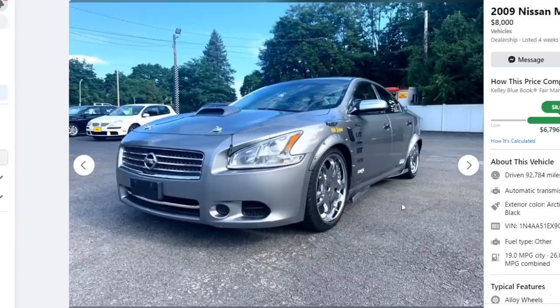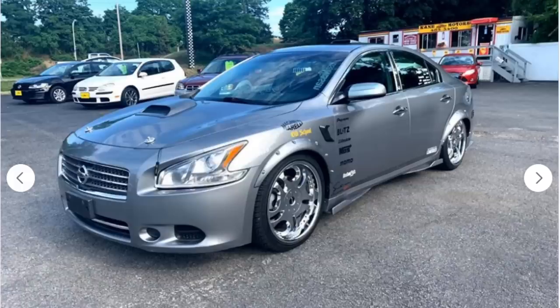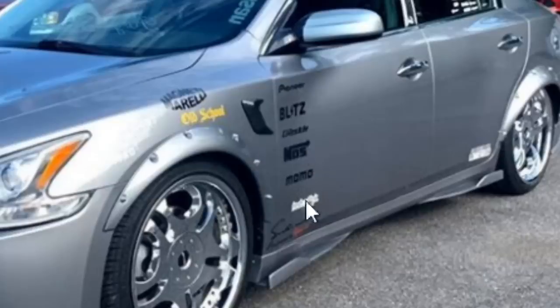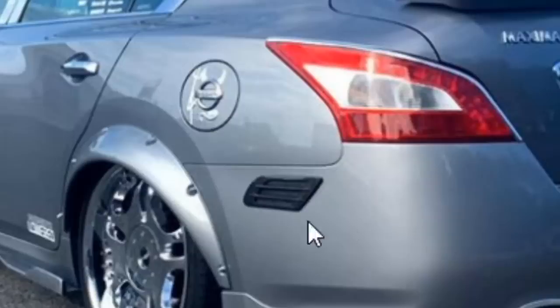Next car — a 2009 Nissan Maxima S for eight thousand dollars. This guy's a little bit more reasonable and it looks like he has just as many mods as the last guy. His exterior is highly modified — we have a high-performance hood scoop on the hood, some really high-tech hood latches, a wide body fender kit, fender vents, and a bunch of sponsors. That Honda Civic can eat my balls after seeing this thing.